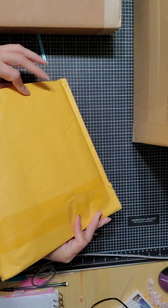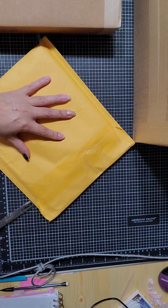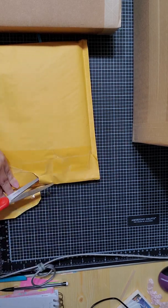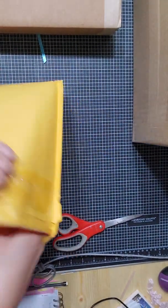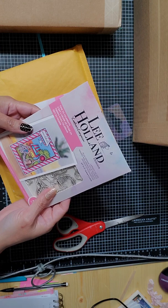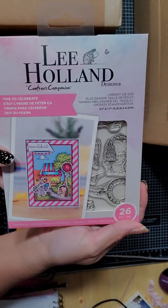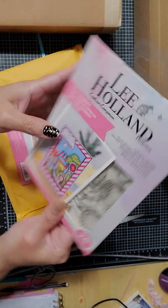It's so exciting because I forget what I ordered, so when I open the packages it's like a surprise for me too — I'm like, 'Oh yeah, I ordered that!' So I got this Lee Holland Crafter's Companion 'It's Time to Celebrate' — it's dies and steps, large die size. I thought this was super cute.